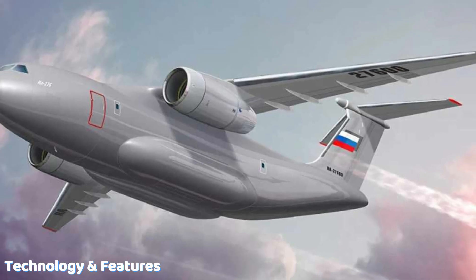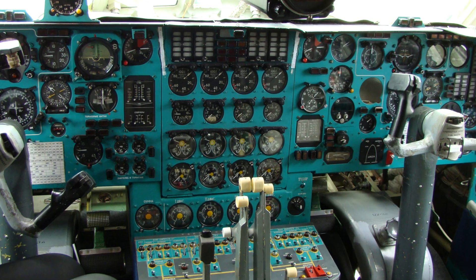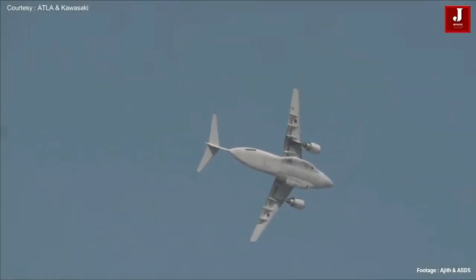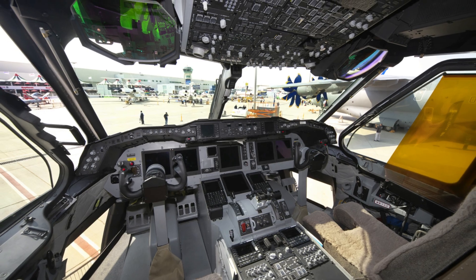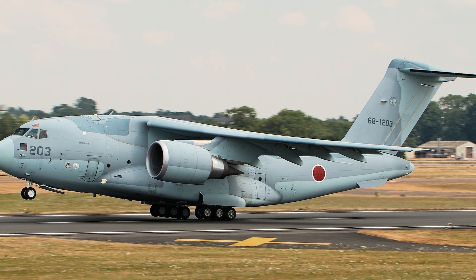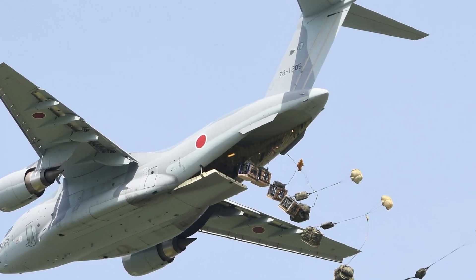The IL-276 will use Russian-made engines with FADEC control systems, digital cockpit displays, and updated navigation equipment. Its structure will be simpler, aiming for easy maintenance in the field. The Kawasaki C-2, however, is already equipped with state-of-the-art avionics, an automated cargo handling system, and fly-by-wire flight controls. Japan is even studying new versions of the C-2 that can carry cruise missiles for long-range strike missions, turning it into a potential multi-role platform.